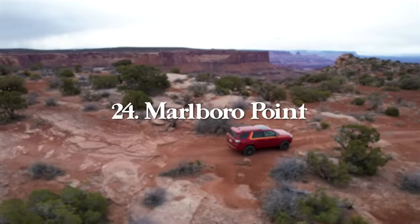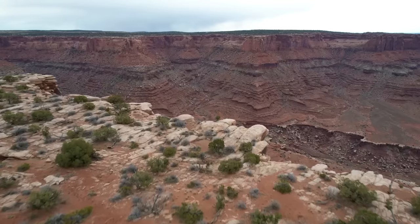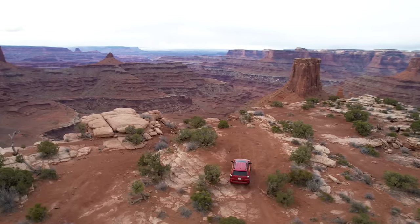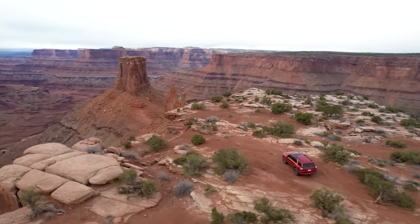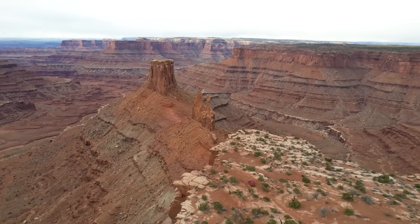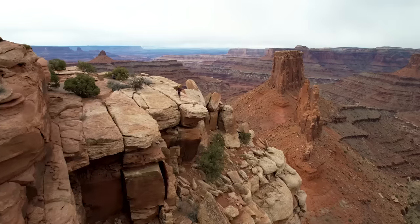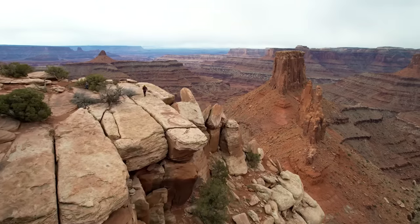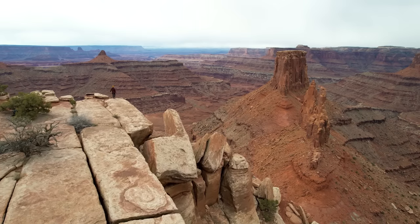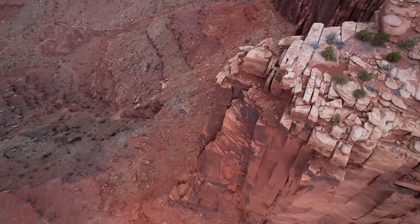Next up is Marlboro Point, also in Moab — an incredible spot between Dead Horse State Park and Canyonlands National Park with endless stunning views of the canyon below, nearby buttes, and surrounding rock towers. You will need four-wheel drive and high clearance to visit. We made it no problem in a Toyota 4Runner, but I wouldn't attempt it in anything less. The road was pretty gnarly.